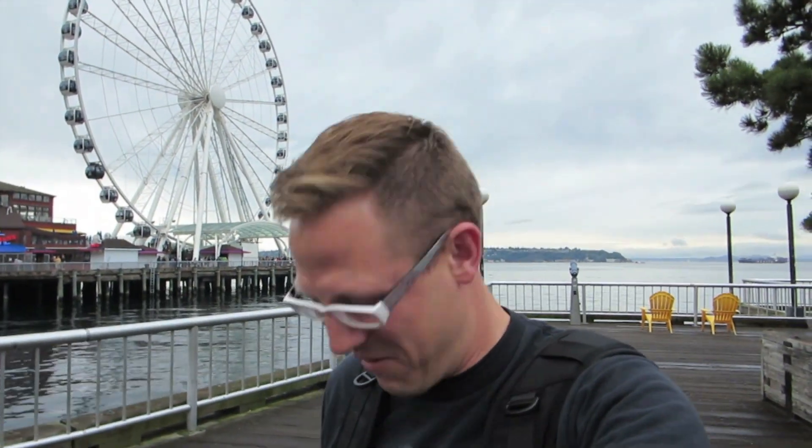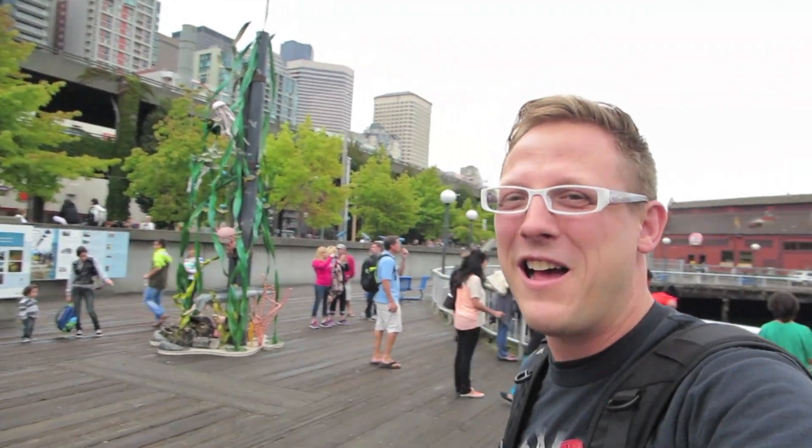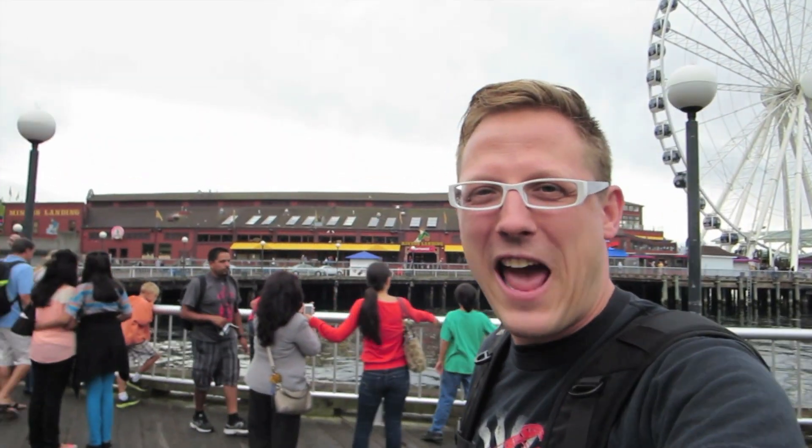Alright guys, ground zero has brought me to a sculpture over here. Let me tell you, this might be a little bit of a challenge — there are a lot of muggles over here. Check it out, see all those muggles back there. Let's see if I can use a little stealth and find this cache without anybody thinking anything. Check it out.